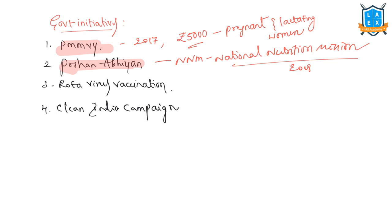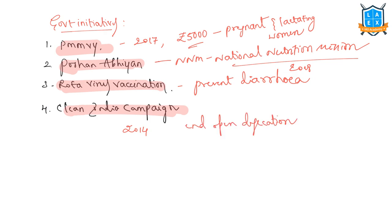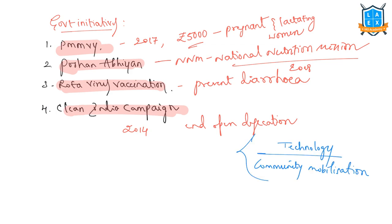There is also the launch of rotavirus vaccination to prevent diarrhea. In 2014, the Prime Minister initiated the Clean India campaign to end open defecation and ensure all households have toilets. With the use of technology and community mobilization, it will be possible to see potential outcomes through better health and well-being of all women and children.